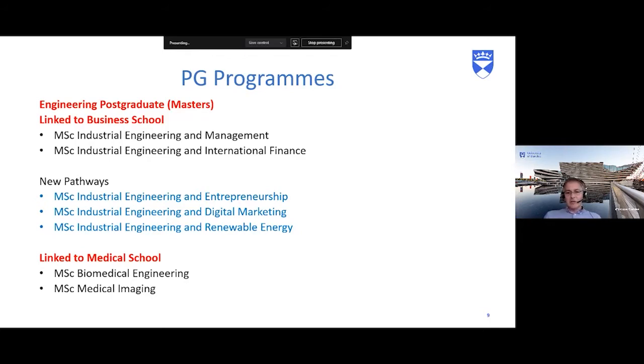Two new programmes starting this September are the MSc Industrial Engineering with Entrepreneurship and Digital Marketing, and an MSc in Renewable Energy being developed for the year after. We also have links with Ninewells Teaching Hospital, one of the largest teaching hospitals in Europe. This leads to master's courses in biomedical engineering — covering surgical devices, prosthetics, implants — and an MSc in Medical Imaging, covering ultrasound and MRI, where engineers get trained in this field.